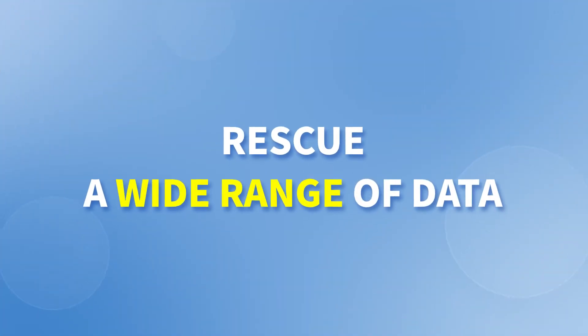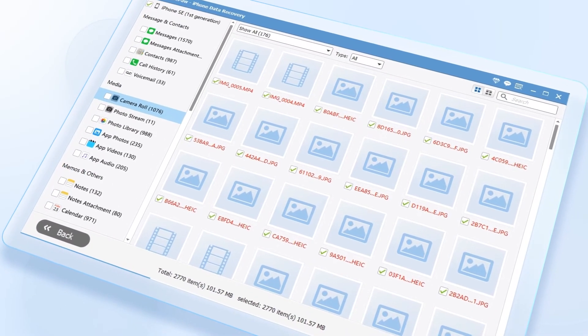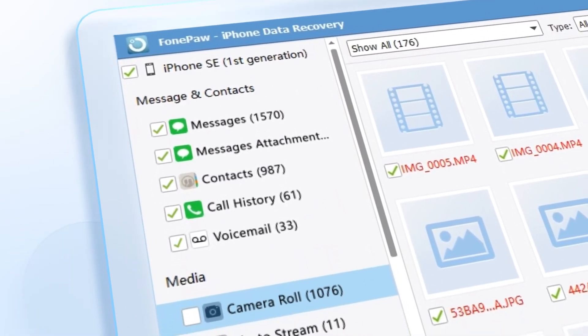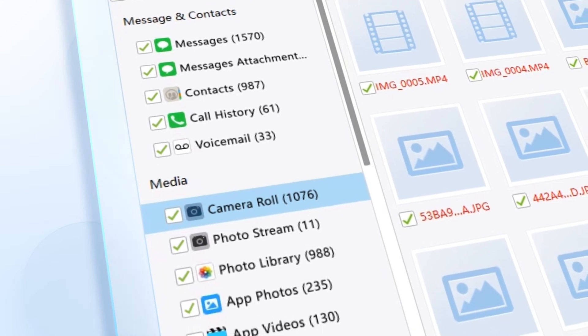Recover 30 plus file types in lossless quality with PhonePaw iPhone Data Recovery. You will have a chance to extract photos, videos, contacts, as well as chats and text messages.